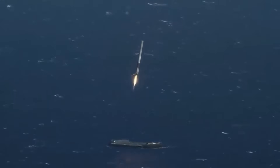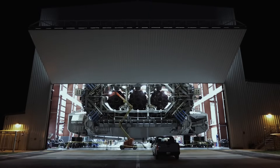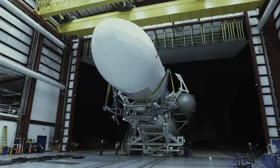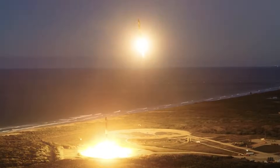SpaceX landing Falcon 9 boosters on drone ships has become quite common, but something we haven't seen much of for Falcon Heavy. In the last six missions, stretching over the course of more than a year, the heavy lift rocket has expended its center core each time. As for the side boosters, in each of those missions they were either expended as well or made their way back to land.